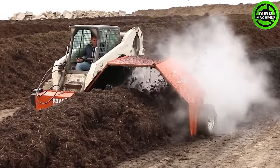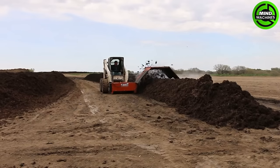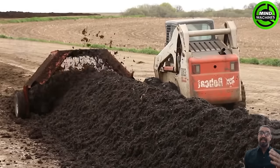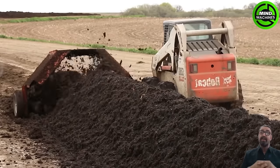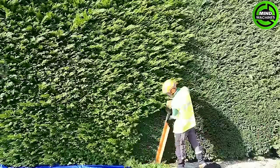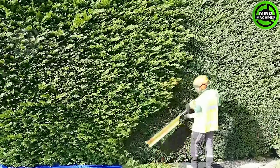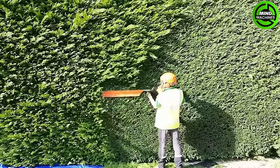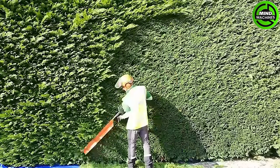This compost mixer blends organic matter with finesse, turning waste into nutrient-rich gold for the soil. Watching someone trim trees is like witnessing a graceful dance between man and nature.